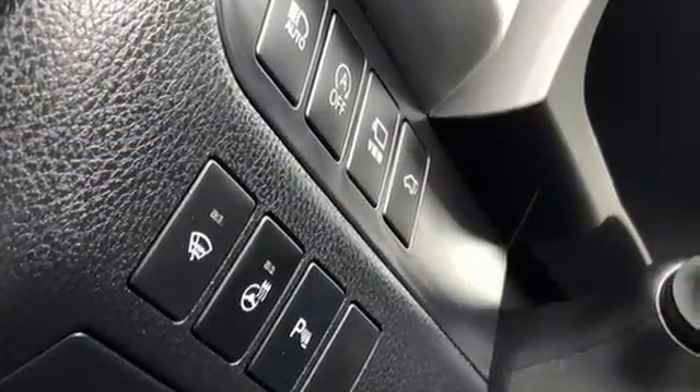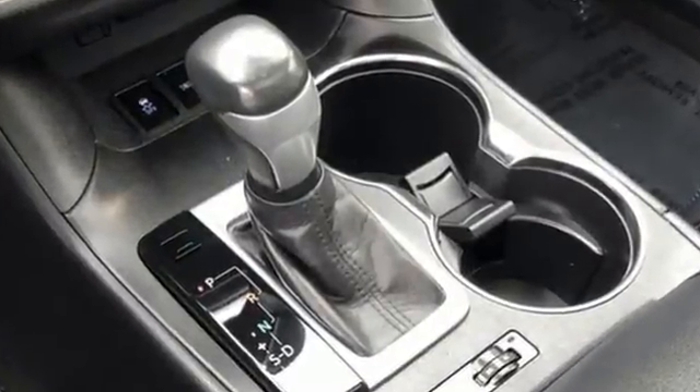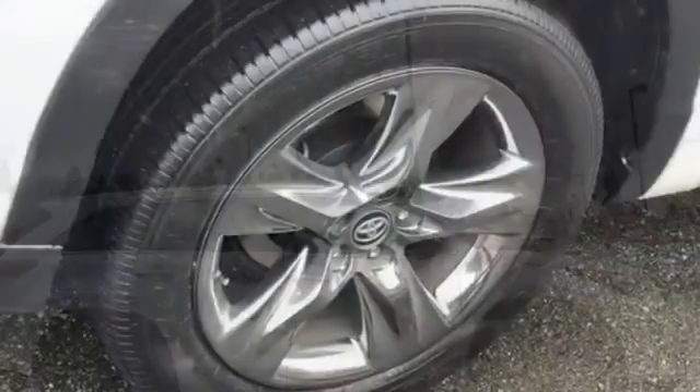Edmunds.com notes that tossing out minivans and V8 powered toy box hauling behemoths, the Highlander is likely the sweet spot for most. Comfortable. Convenient. Quality. Toyota.